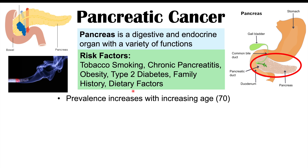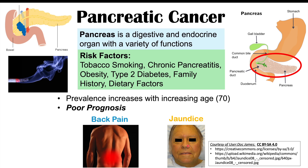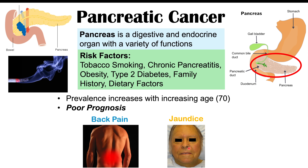The prevalence of pancreatic cancer increases with age and the median age of onset is 70. It's important to detect early because it has a poor prognosis. It's often found quite late, and signs and symptoms include back pain, abdominal pain, and jaundice — sometimes painless jaundice, where there's yellowing of the skin and whites of the eyes with no associated pain.